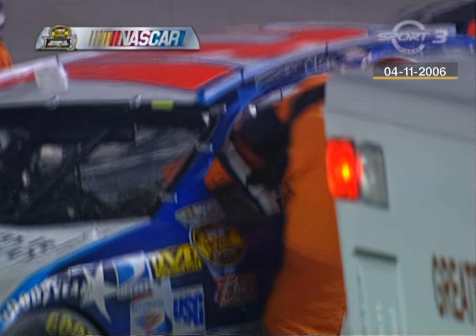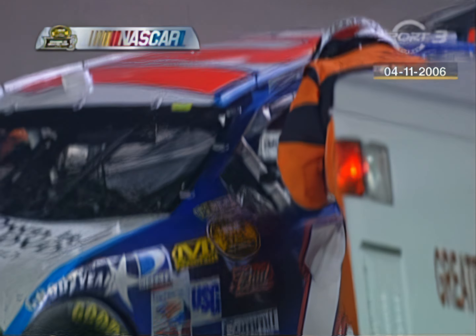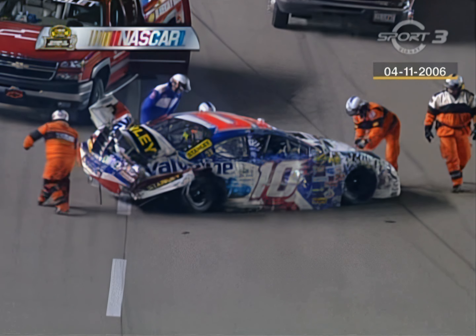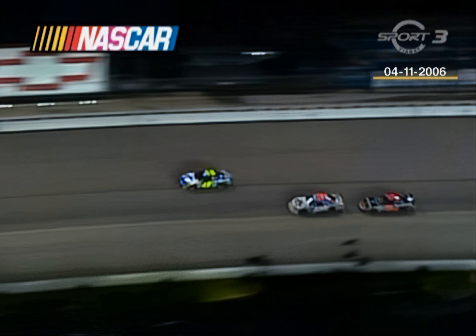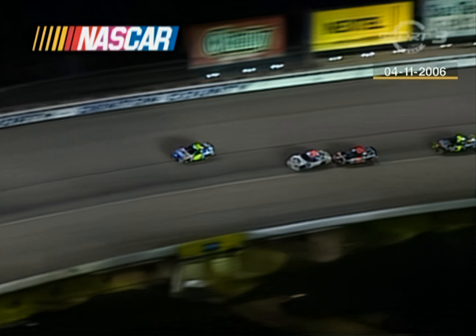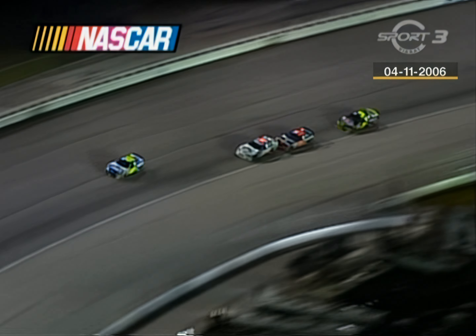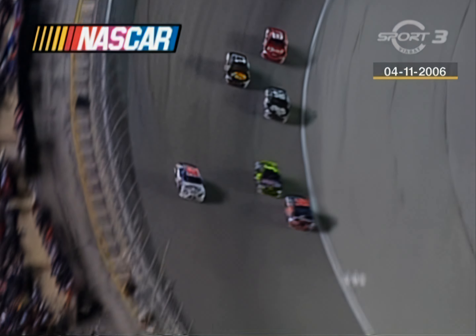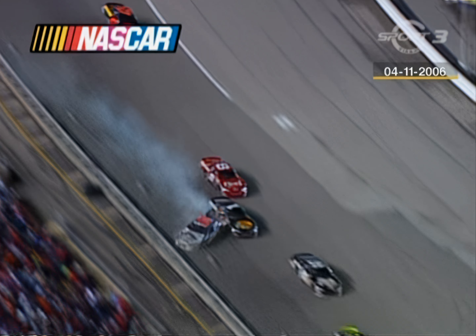He's getting them loose! Riggs has run hard into the wall. Portion is out. Kenseth goes around — Kenseth, another championship chaser. Jeff Gordon is through the grass. Scott Riggs running second, now a hard hit.